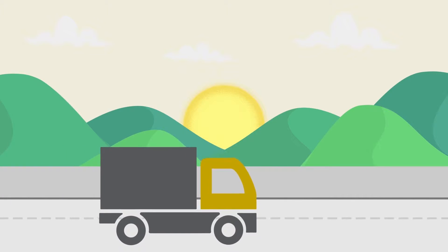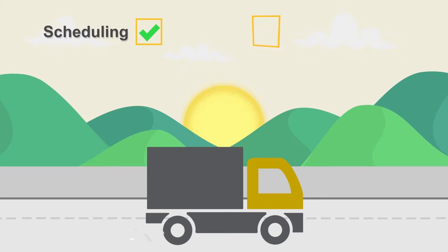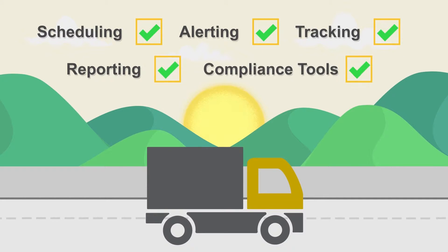DSi-Mobile makes fleet management easy. It combines scheduling, alerting, tracking, reporting, and compliance tools all in one simple platform that you can access on any device, anywhere.